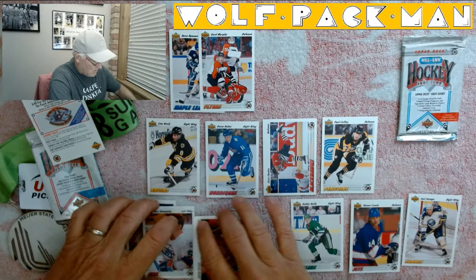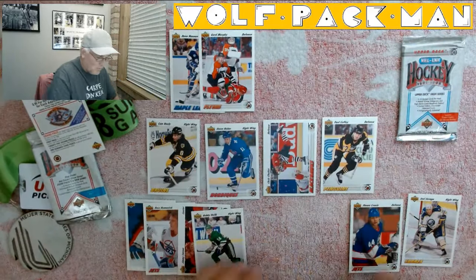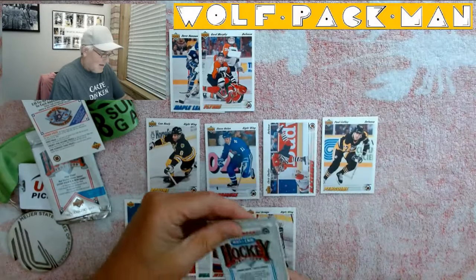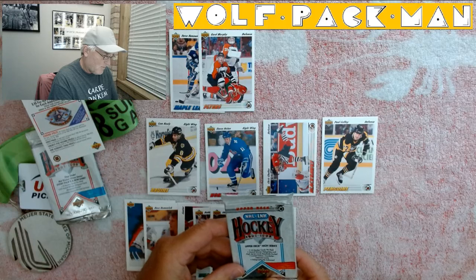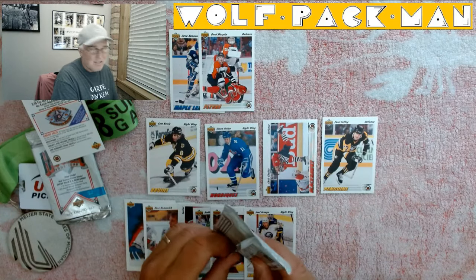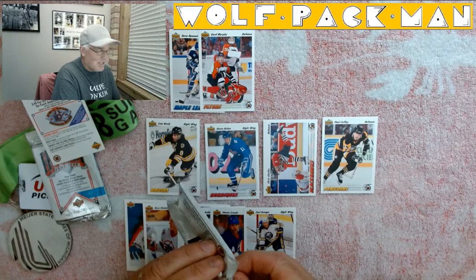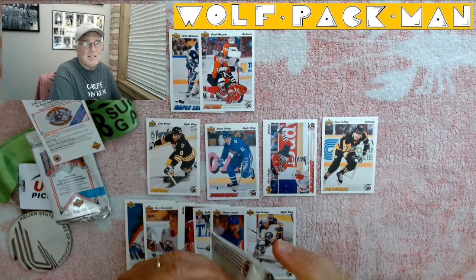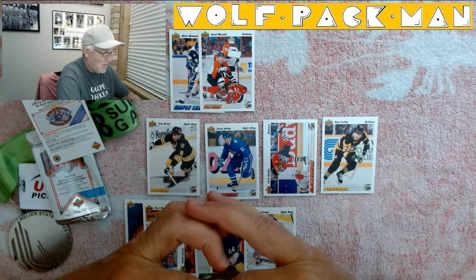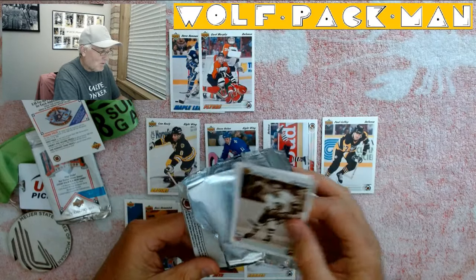Let me make some room for the Series 2 pack. This is the Upper Deck High Series now. High Series cards randomly packed. What I remember about these old packs — by High Series, they meant you got all the Low Series plus High Series. It was so hard to put a set together back then, because in order to get all the High Series cards you ended up with tons of Low Series duplicates. You might as well have just waited for the High Series packs, because the High Series included both Low and High Series. Does that make sense?